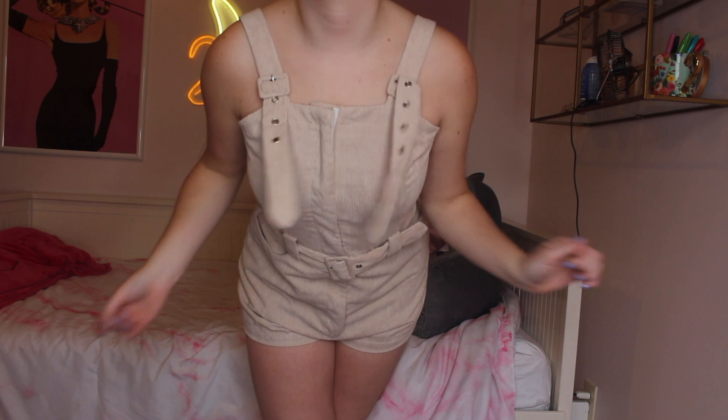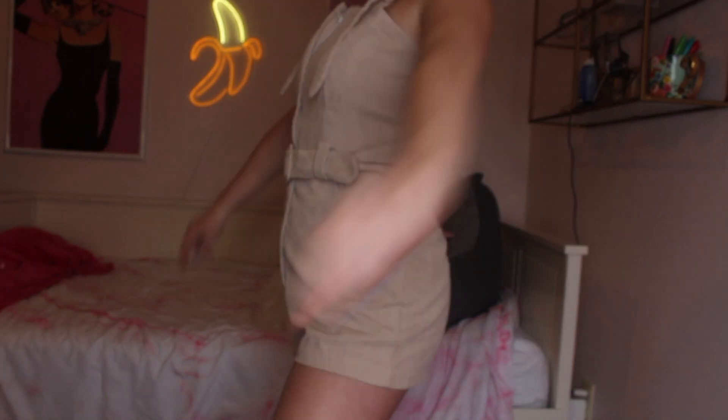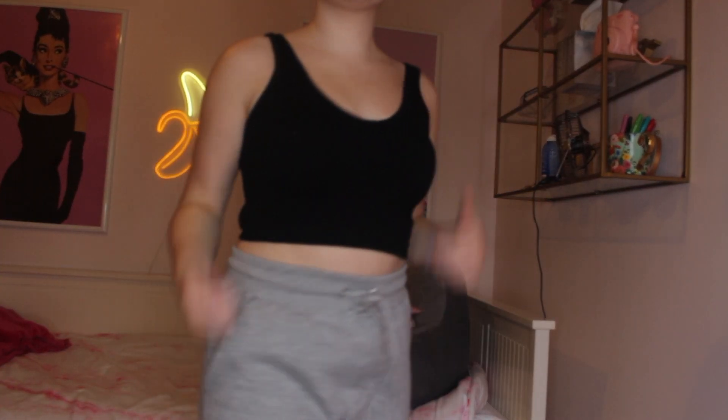From Zaful I have this corduroy romper in a nude taupe color with buckles and a belt. I feel like this is such a cute spring piece. With my Air Forces or some cute sandals it would be so cute — and it's cheap because it's from Zaful.